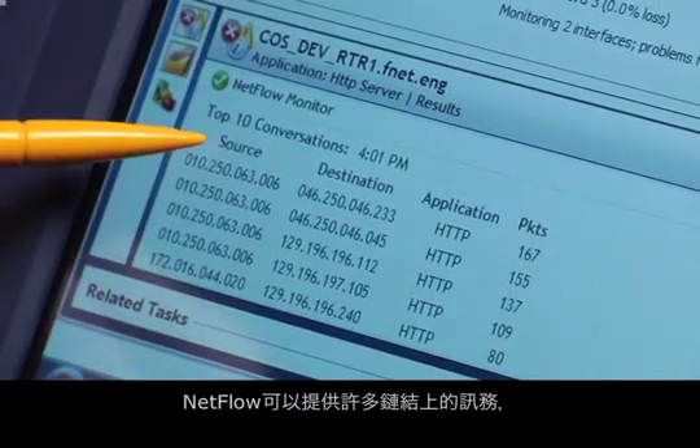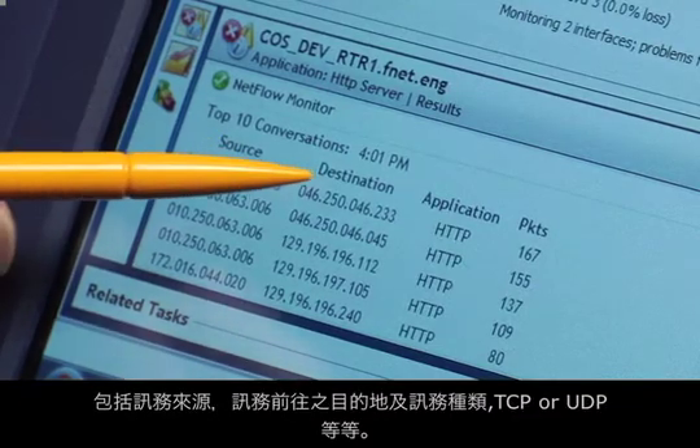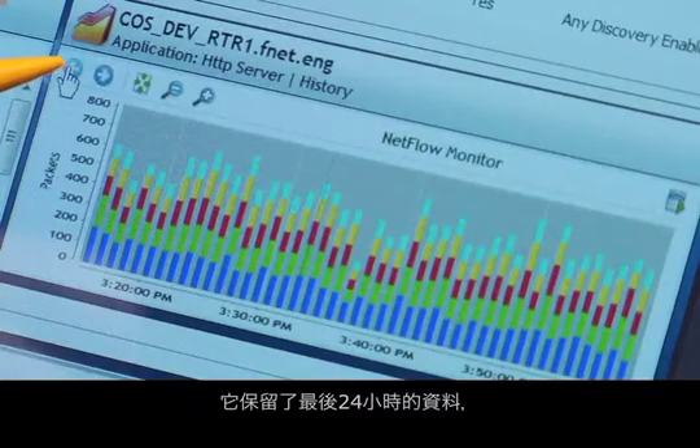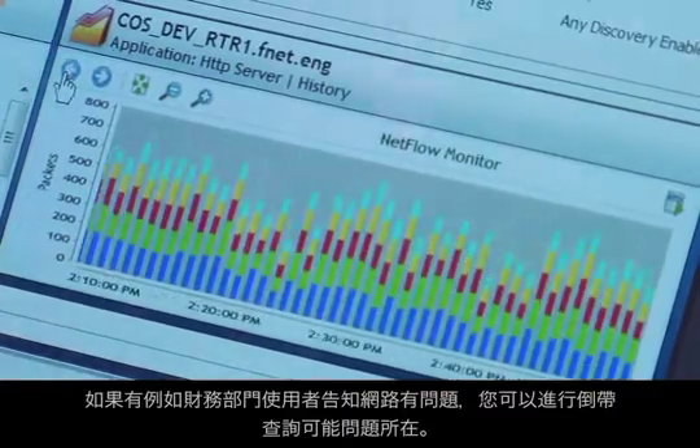You can take advantage of the NetFlow information in your routers without taking the time to set up a centralized collector. NetFlow provides a lot of detail on the traffic on the link, including the source, destination, and the type of traffic. It keeps the last 24 hours of data so you can go back and look at what was going on when that guy from accounting reported his problem.